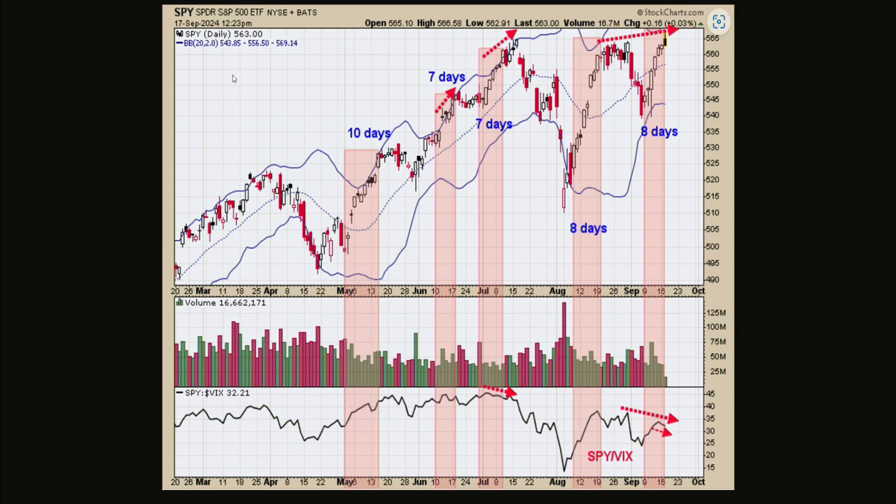We're up against some previous highs of July and August, and we actually touched a new all-time high today. If you notice the bottom window, this little indicator works really well, especially going into highs. When the SPX or SPY makes higher highs and the SPY-VIX ratio makes lower highs, that's usually the divergence. I have red arrows on those charts showing times when the S&Ps made higher highs and this ratio made lower highs — nine out of ten times you're going into some sort of at least a consolidation-type high.